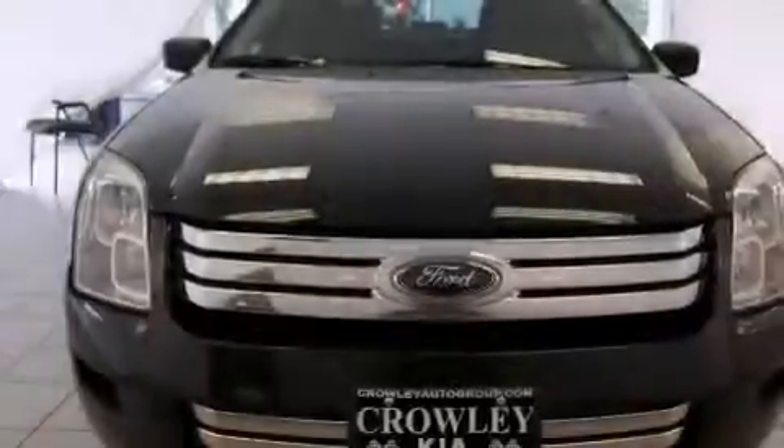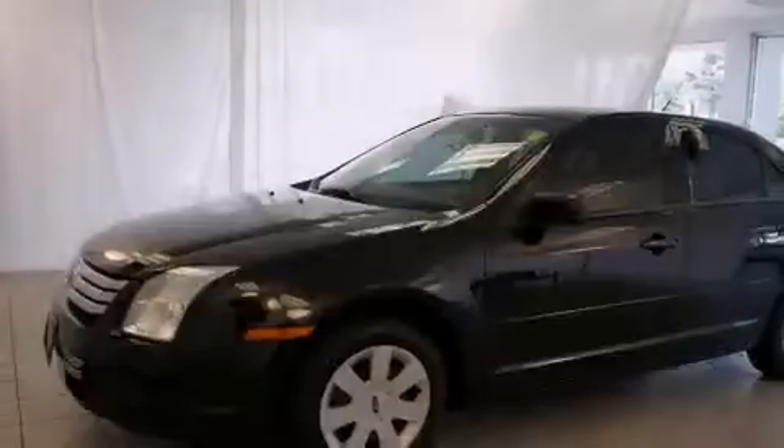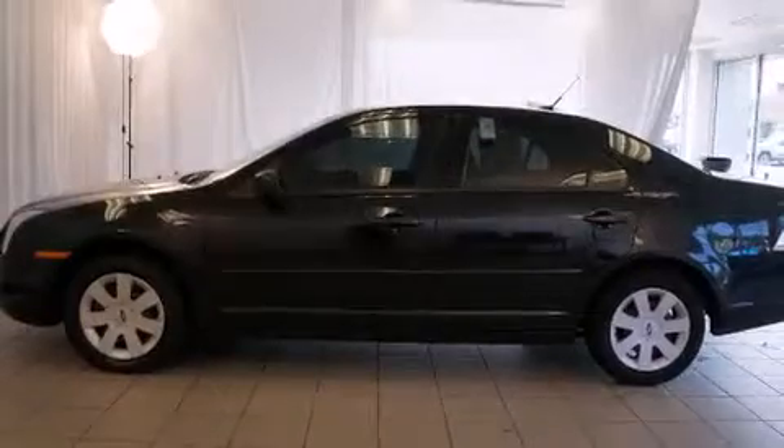All of the following features are included: air conditioning, cruise control, full power accessories, a CD player, rear seat child-proof door locks, a rear window defroster, performance tires, and this vehicle has fewer than 53,000 miles on the odometer.